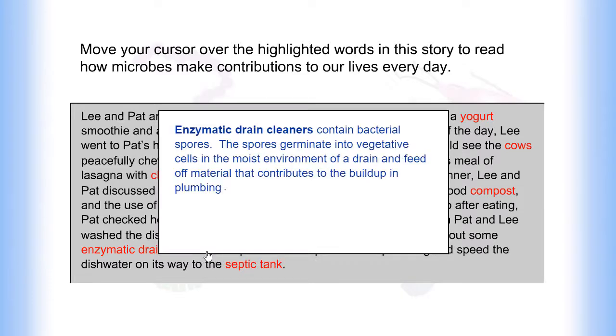Enzymatic drain cleaners contain bacterial spores. The spores germinate into vegetative cells in the moist environment of the drain and feed off material that contributes to buildup in plumbing.